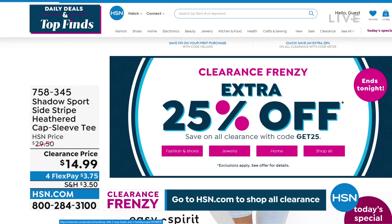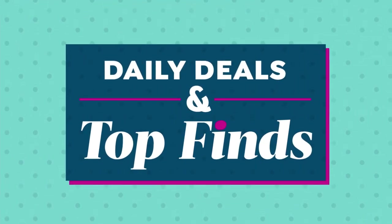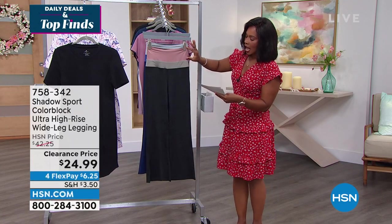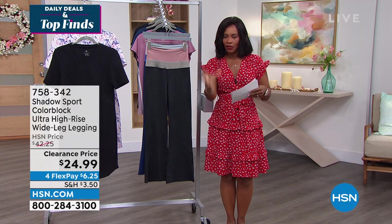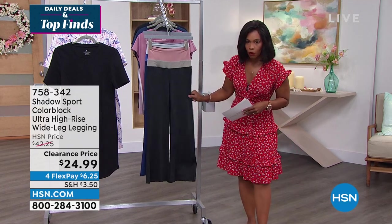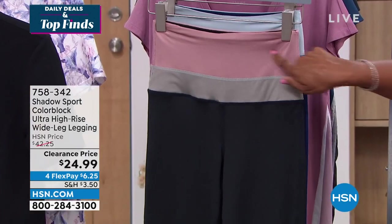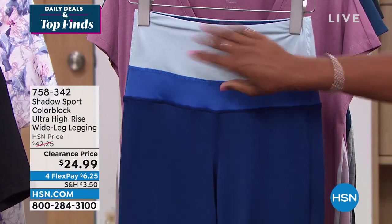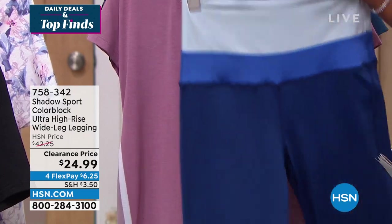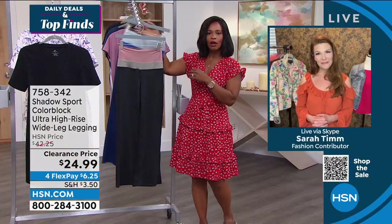We've got one more clearance item — the leggings, also from Shadow Sport, which you saw Ingrid wearing. It's a color-blocked high-rise, ultra-high-rise wide-leg legging. These are a little more forgiving along the bottom — a different kind of cut. In black with a little mauve and gray, or blueprint with a brighter blue and light blue that goes all the way around. These give some oomph, just like the t-shirt.